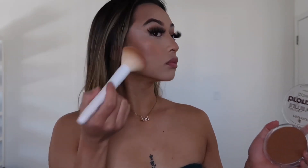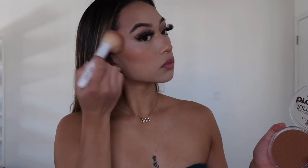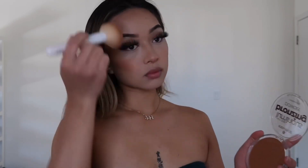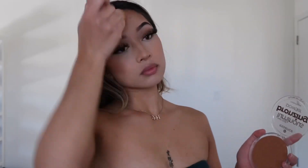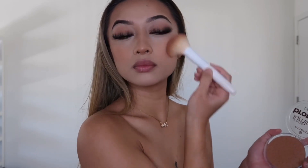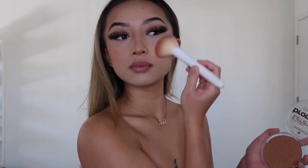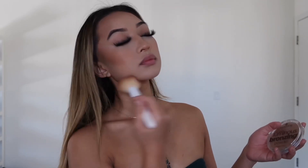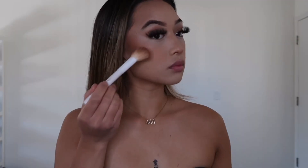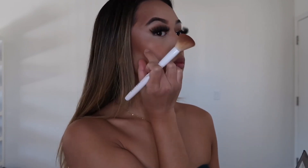To bronze up and set the cream contour, I use this Essence bronzer with a big Wet n Wild brush. Wet n Wild brushes are only about a dollar — go to CVS or Target and grab some; they are high quality and so cheap. Most of the products I use are from the drugstore — you really don't need expensive products to achieve a look like this, as long as you focus on technique. For contour I use this palette by Ace Beauty with another Wet n Wild brush, focusing on the temples and inner cheekbones.